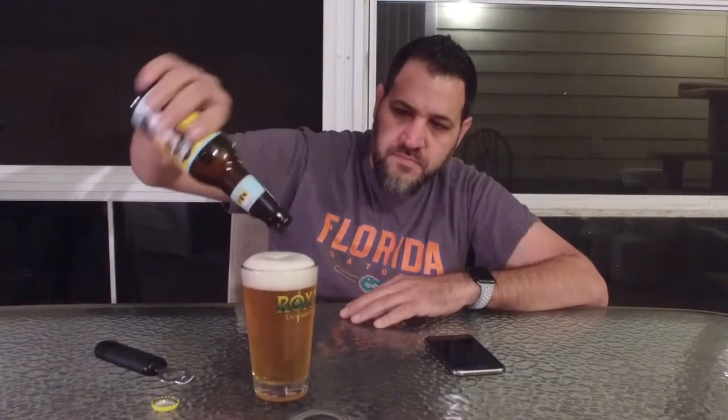Very light pour. It looks like a little bit of sediment floating around in there. I don't really see anything in the bottle though.